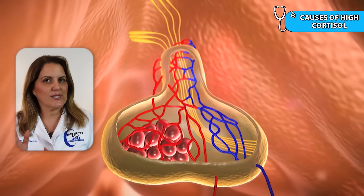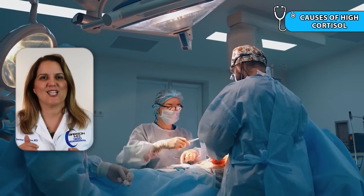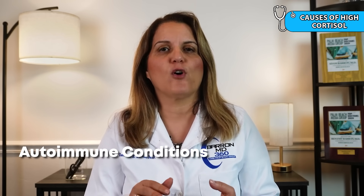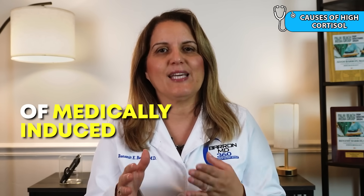There are several reasons why cortisol levels can become abnormally high — some are medical, and others are related to chronic stress or lifestyle. One of the most serious causes is Cushing's syndrome, where a tumor in the pituitary or adrenal gland causes the body to produce cortisol uncontrollably. Although rare, it's a dangerous condition that often requires imaging, hormone testing, and sometimes surgery. A common cause is the use of corticosteroid medications like prednisone or hydrocortisone, frequently prescribed for autoimmune conditions, inflammation, respiratory infections, or pain. Long-term steroid use is the most common cause of medically induced high cortisol.